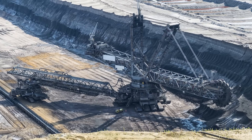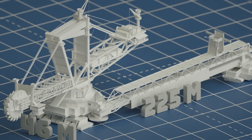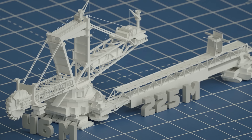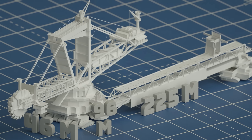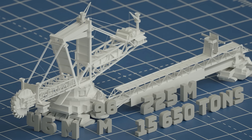Bagger 293 is the world's largest bucket wheel excavator — not only that, it's the largest terrestrial vehicle of any kind. The excavator is 225 meters long and 46 meters wide, basically the length and width of two football fields placed end to end. It is also 96 meters tall, about the height of a 30-story building, and this gargantuan vehicle weighs 15,650 tons.